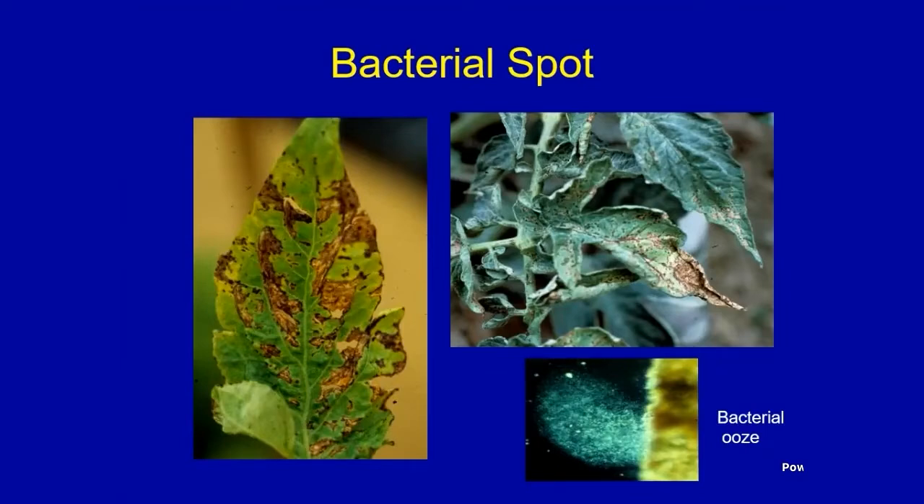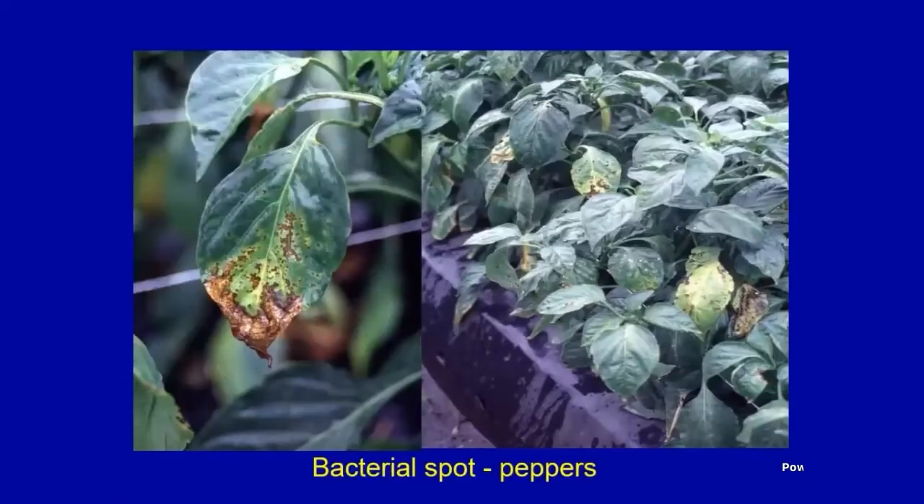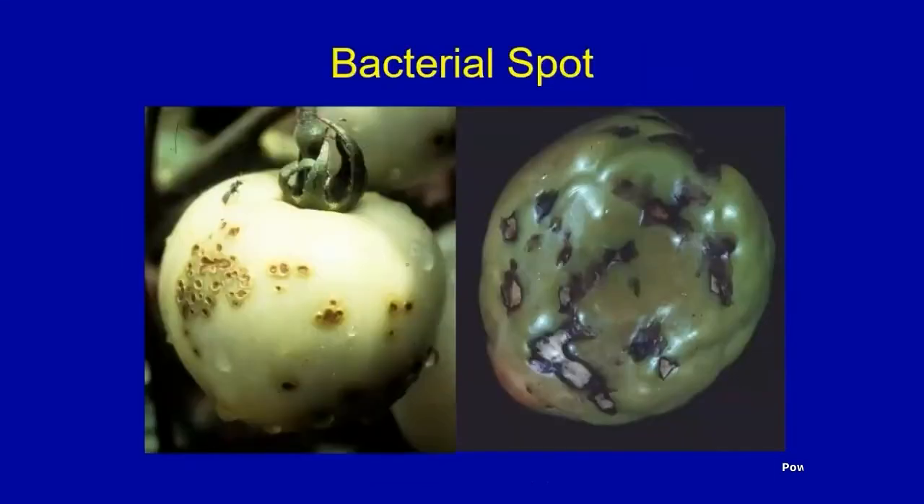Classic symptoms show somewhat angular lesions with bacterial spot, because the bacteria, once inside the leaf tissue, has a harder time crossing major veins — so you see these sharp angles, which I use for quick field diagnosis. It starts in the lower leaves and moves up. In the laboratory, we do an ooze test: cut a slice open with a razor blade, stick it under a microscope, and thousands of bacterial cells will be oozing out of the brown tissue — a quick method to confirm bacterial spot.